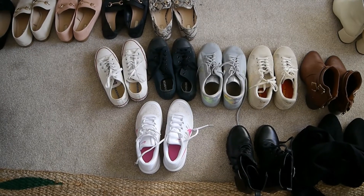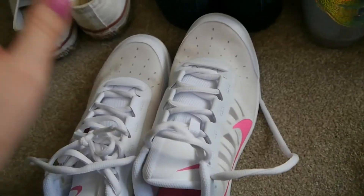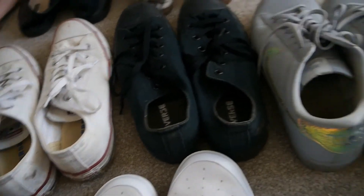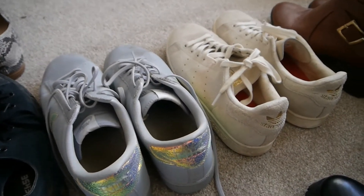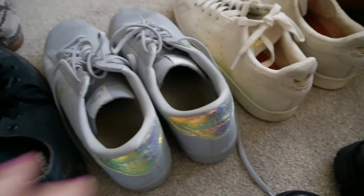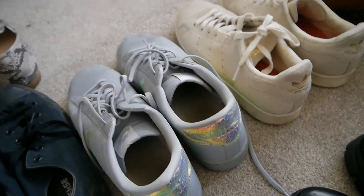I definitely don't need any more trainers, that's for sure. These ones I got for Christmas as a surprise so they're brand new and I definitely want to keep them. And then I literally live in Converse as well. If I was going to pick any to get rid of it would be one of these two shoes, but I literally love them both — got my Adidas Stan Smiths on the right, the cream ones, and then these cool iridescent Nike ones which I love as well.